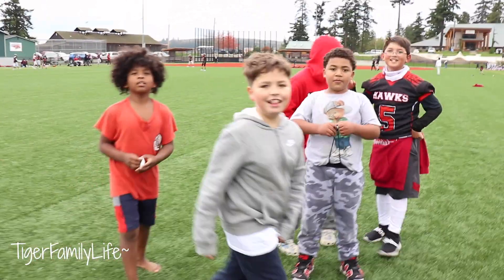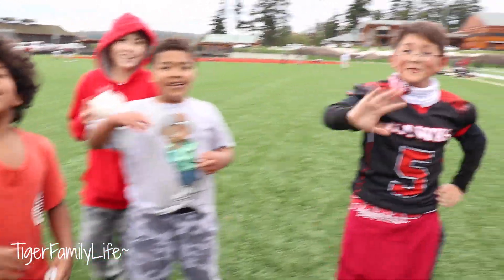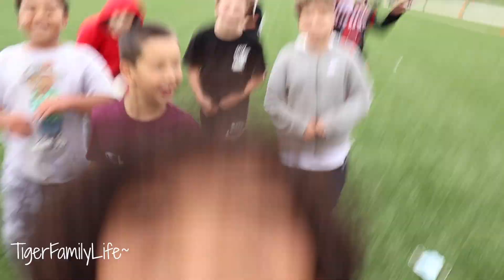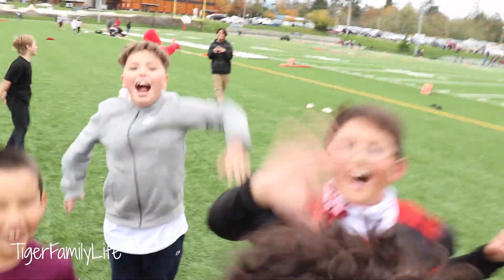All right, these boys want to say hi. Hi YouTube! All right, second half of Titus Tiger and the football team. Those kids were loud. They were happy to be on YouTube. So here we go. Enjoy the second half.